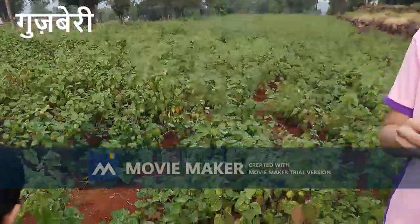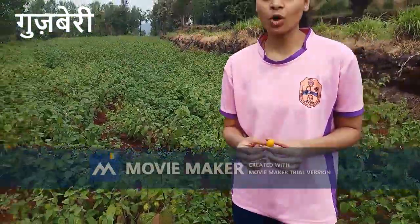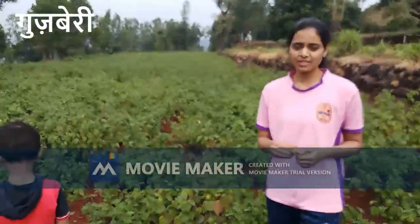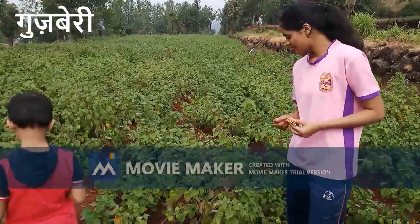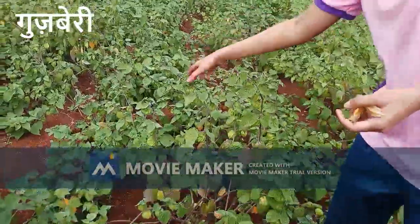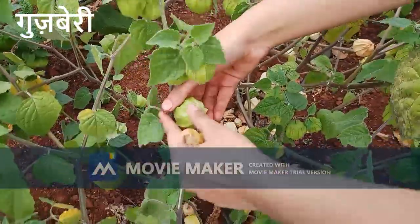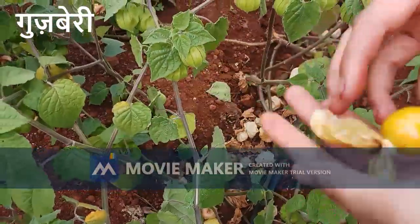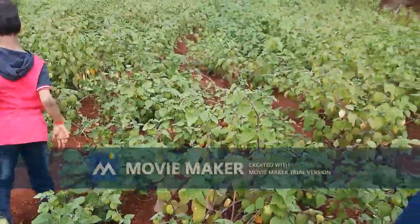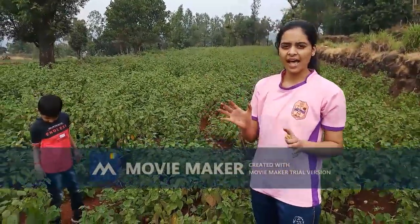Welcome, friends, to the field of gooseberries. This is gooseberry — it's generally similar to a tomato but yellow in color. It has medicinal properties and is very good for diabetes; patients usually have it. It is also rich in vitamin C. The fruit is inside the plant. When raw it is green in color, and when ripened it changes to yellow. In taste, it is quite sour — a combination of sour and sweet.